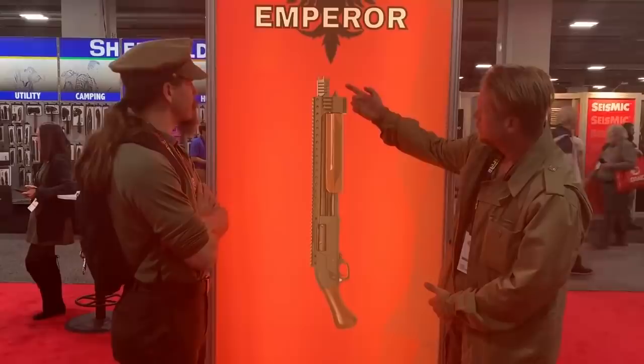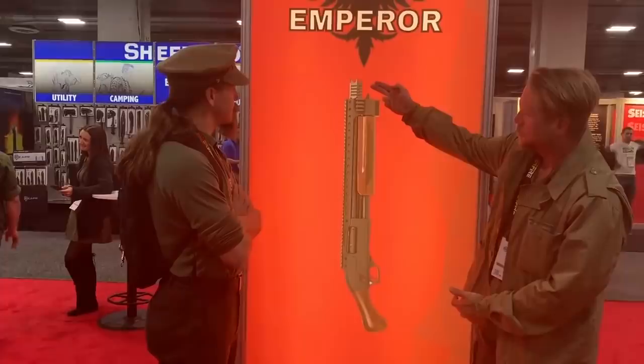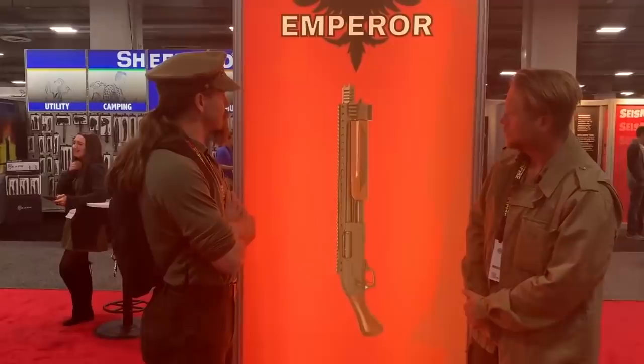The designer of the gun had clearly not been instructed to beat about the bush. 'Make it evil,' he'd been told. 'Make it totally clear that this gun has a right end and a wrong end. Make it totally clear for anyone standing at the wrong end that things are going badly for them. If that means sticking a bunch of spikes and prongs and blackened bits all over it, then so be it. This is not a gun for hanging over the fireplace or sticking in the umbrella stand. It is a gun for going out and making people miserable with.'